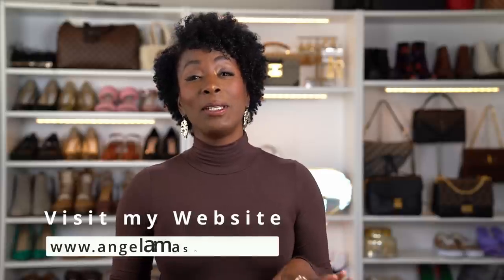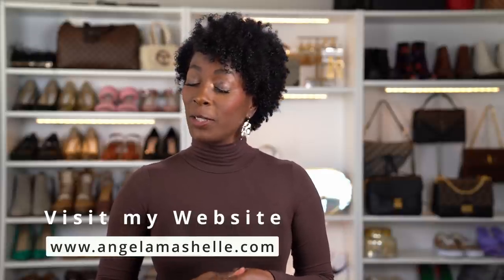Hello family, I hope you're having a great day. If you're new here, my name is Angela and this channel is all about beauty, fashion, and life. If you're returning, hey girl hey — thank you, I really appreciate you coming back. I recently did a video where I shopped my closet for some styling and inspiration.